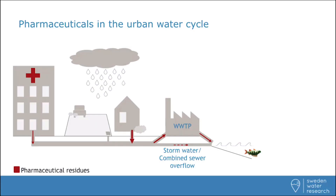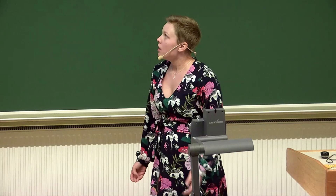Researchers have seen that there are negative effects on aquatic life downstream of wastewaters. This poor fish died. So we have to ask ourselves, what happens? Is it the same for all substances? Well, the fate is very varying.